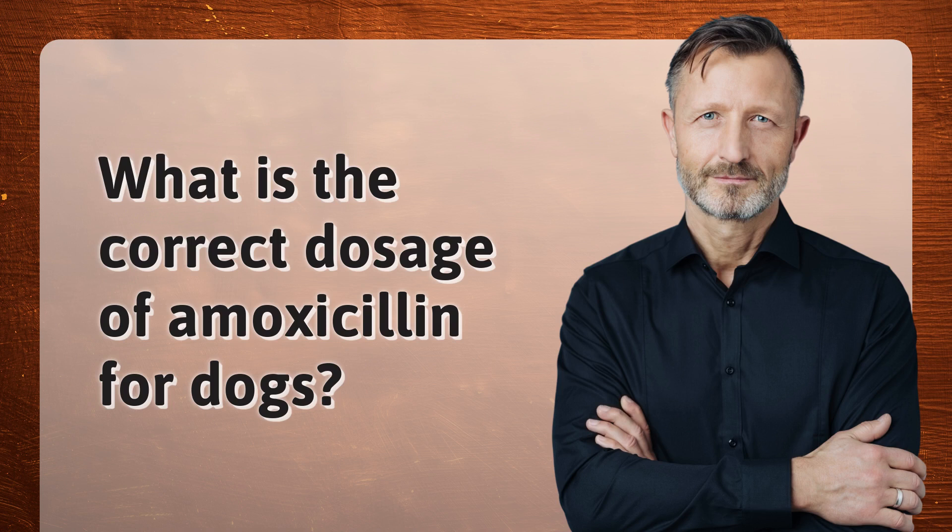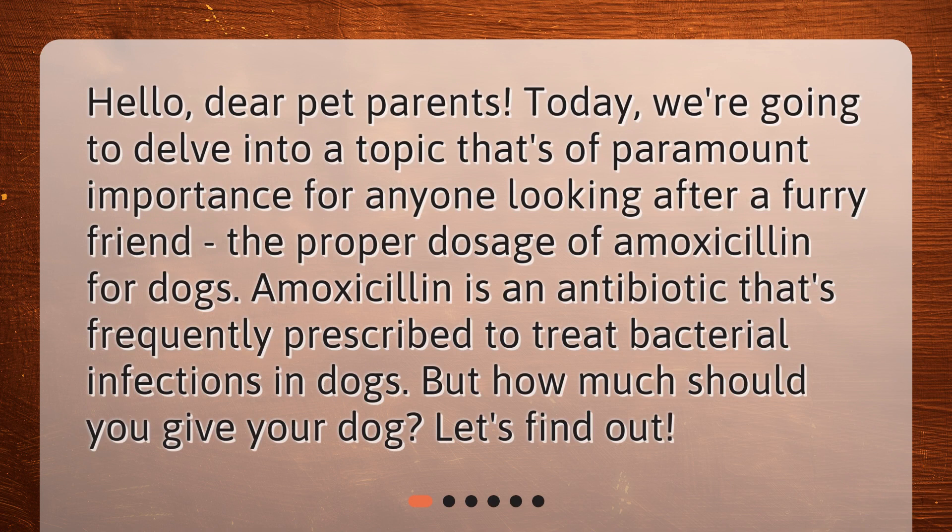What is the correct dosage of amoxicillin for dogs? Hello, dear pet parents. Today we're going to delve into a topic that's of paramount importance for anyone looking after a furry friend: the proper dosage of amoxicillin for dogs. Amoxicillin is an antibiotic that's frequently prescribed to treat bacterial infections in dogs. But how much should you give your dog? Let's find out!